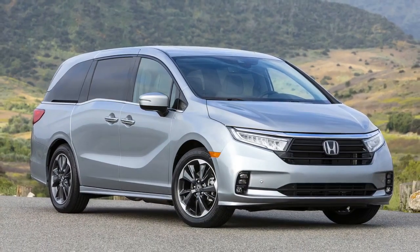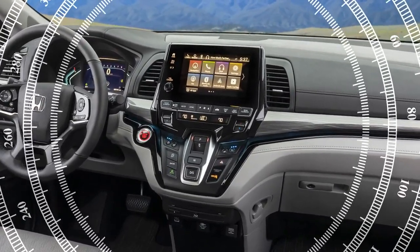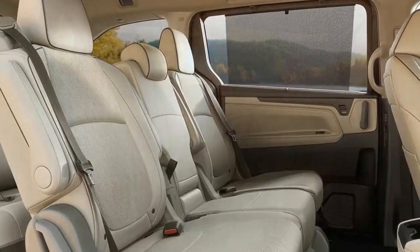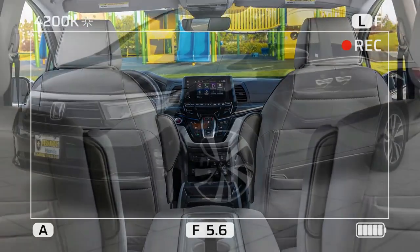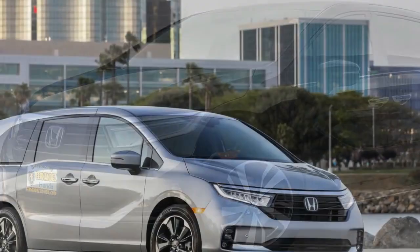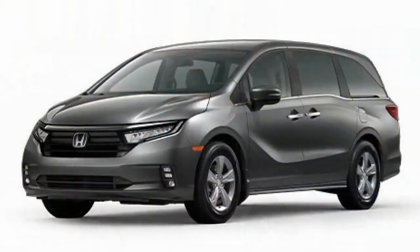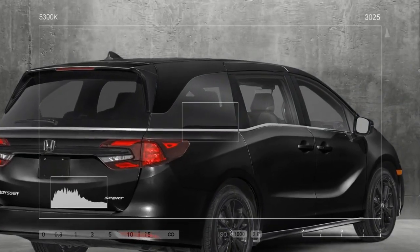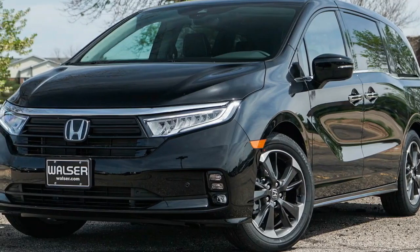Despite its substantial size — longer than the Pilot, equally wide, and nearly as tall — the Odyssey's driving dynamics highlight the challenge of maneuvering through common corners and parking spaces. It's only about 5 inches shorter than the Ford Expedition, a full-size three-row SUV. Nevertheless, the Odyssey's size translates into significant interior capacity of nearly 145 cubic feet, surpassing even the Pilot. Every inch is designed for family use, with versatile second-row seating, an easy-fold third row, power rear doors, and numerous storage cubbies. Its lower floor compared to most SUVs simplifies access to rear seats and increases cargo capacity.